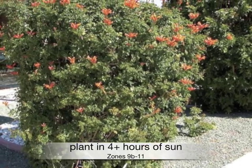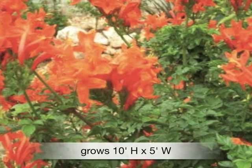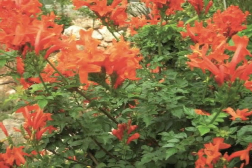Plant in at least four hours of sun in zones 9 through 11. It grows up to 10 feet high and 5 feet wide, and Cape Honeysuckle will take root wherever it touches the ground.